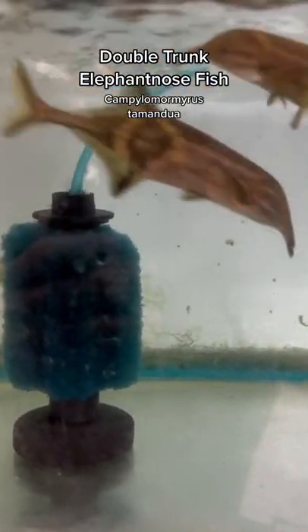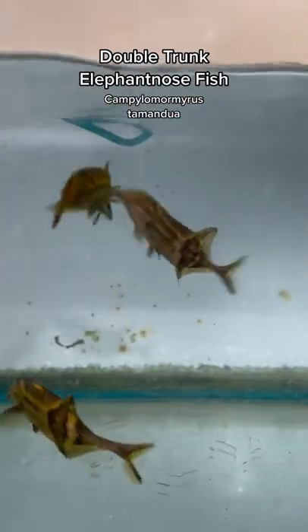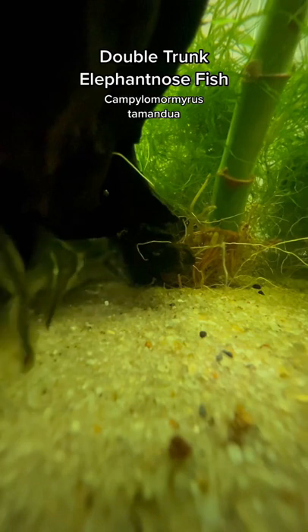As you can see in this video, they're behaving pretty aggressively towards each other, and this is pretty standard behavior when you keep more than one in a small tank. It's mainly believed to be due to miscommunication.